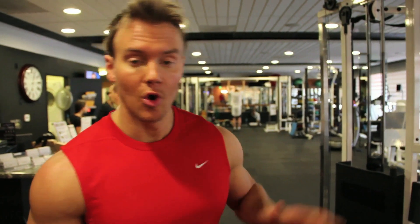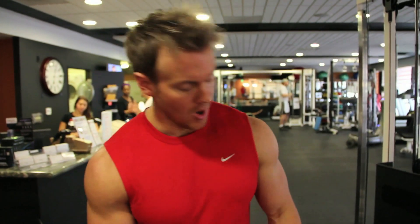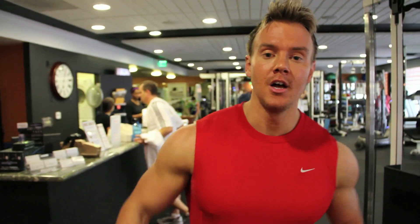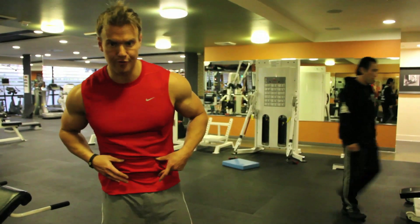You can perform this interval training on the upright bike, outside running, or the cross trainer. Just make sure you're comfortable with delivering that all-out effort for at least 20 seconds. After catching my breath, we'll move over to perform some abdominal exercises — decline leg raises to focus on the lower abdominal region.